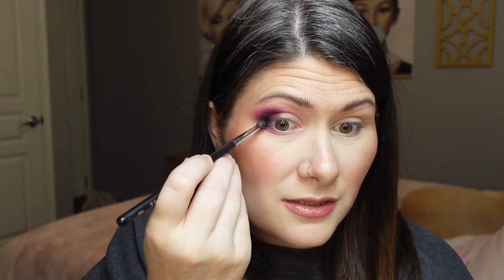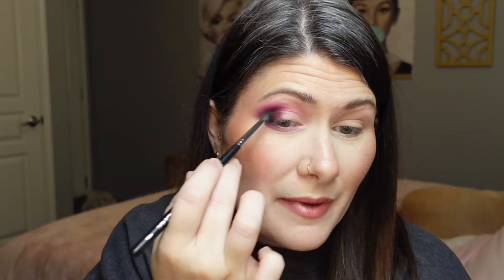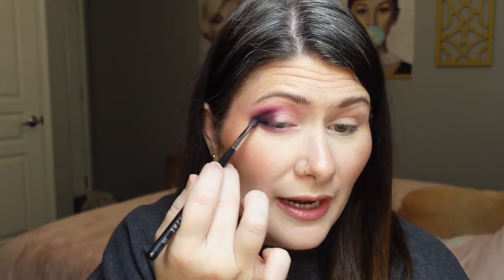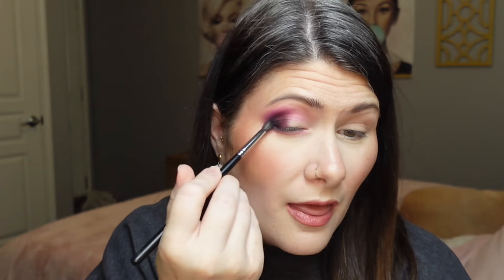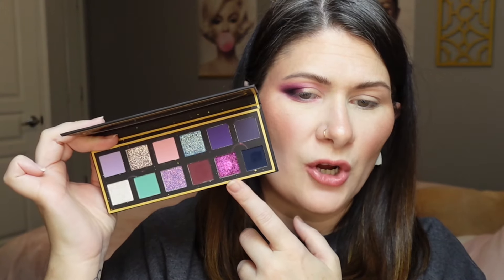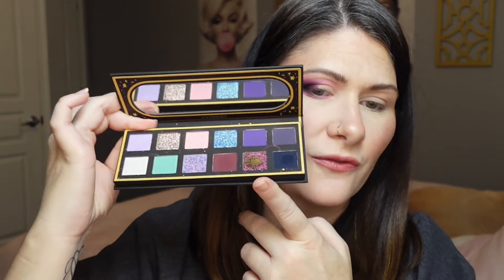I'm very lightly tapping the navy blue right here in the outer corner and bringing it down onto the outer portion of my lower lash line, just building up that tiny bit of depth. I love just that little bit of depth out here — it brings everything together, gives my eyes a more lifted look, and creates a nice gradient. For all over the lid, I want to go into this multi-chrome — it's a really pretty green to gold to fuchsia flip.